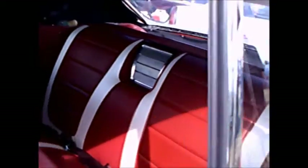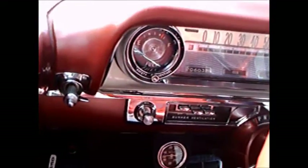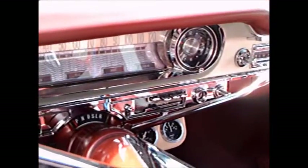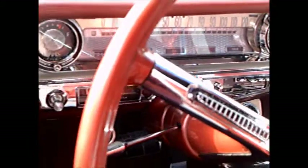Fender skirts, which I probably would not have chosen for it, but still nice looking. Red and white interior. Plenty of chrome on the dash there.